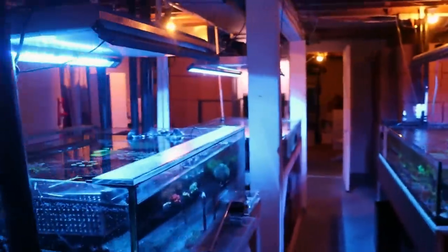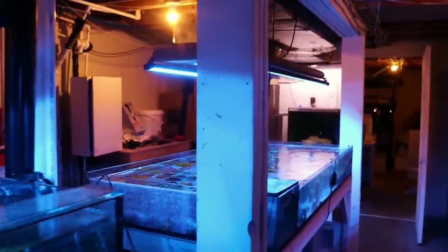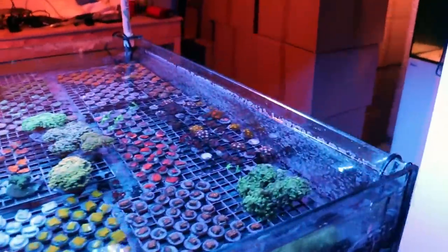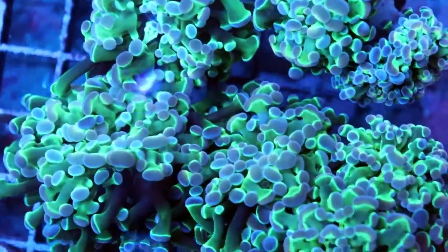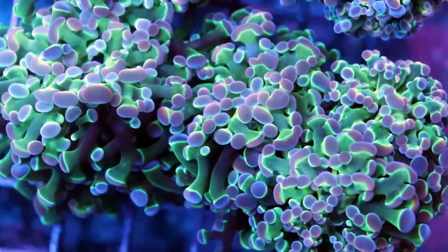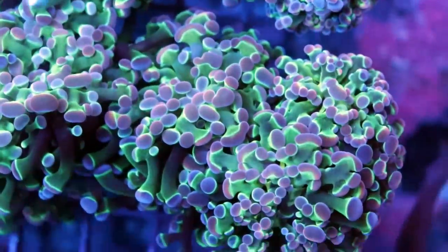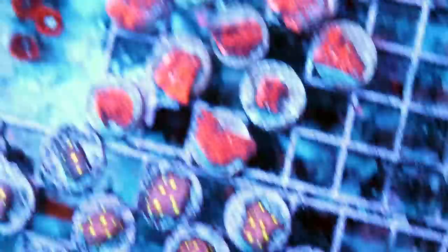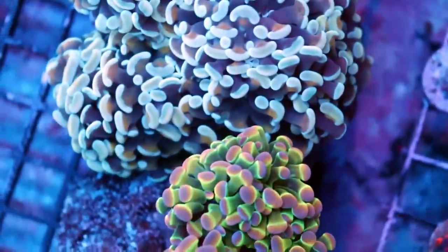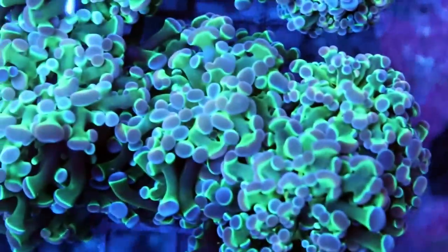The team did a fantastic job while I was away. We have an awesome group of staff here right now — probably the best collective team we've ever had in the store. And when I come back, whenever I'm gone, the first thing I do is come downstairs and take a quick look at my current favorite coral, which are these — the Atomic Bomb Hammer. I'm absolutely in love with these. They're really cool.